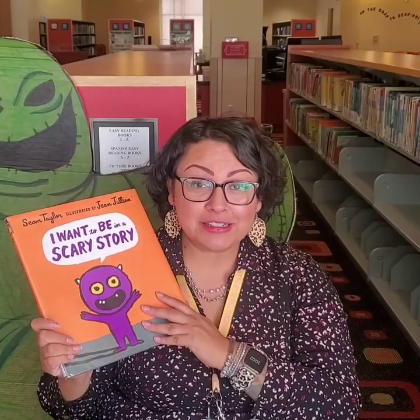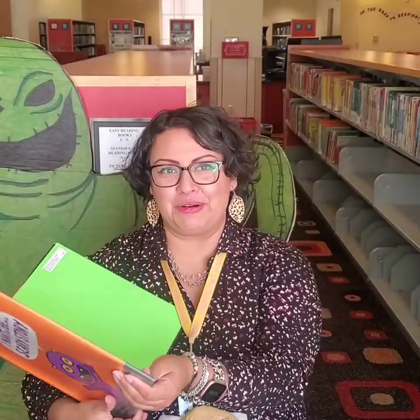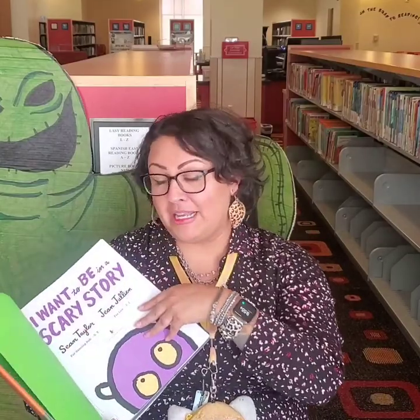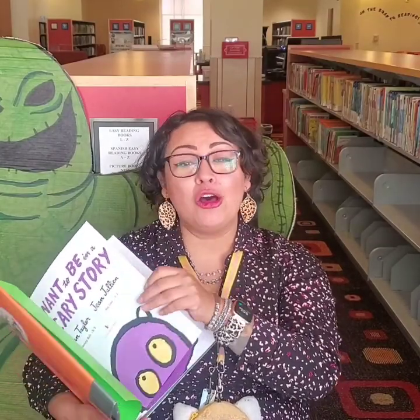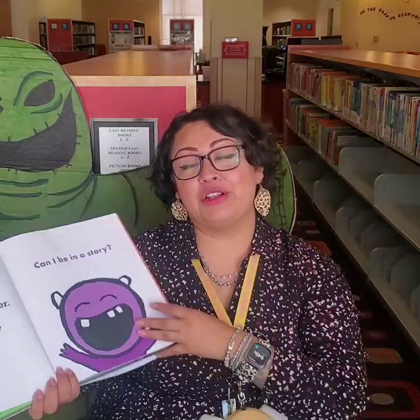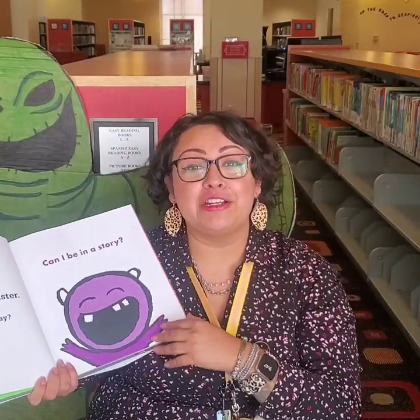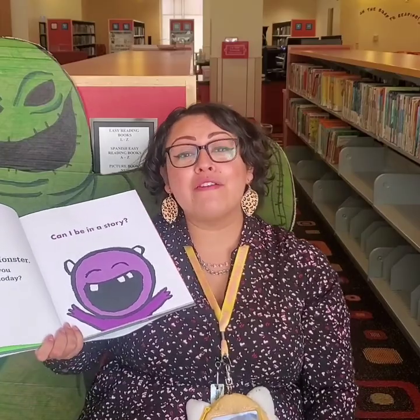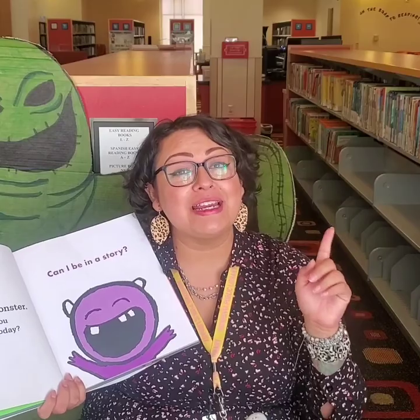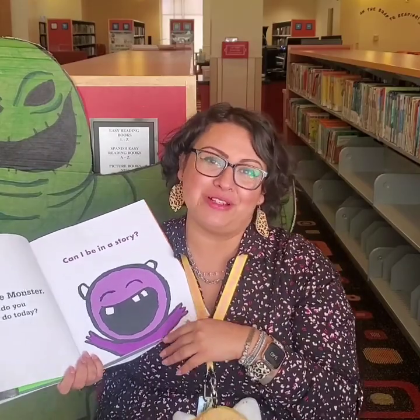Do you want to be in a scary story, boys and girls? You're brave — I don't know if I would want to be in a scary story. And just to let you know, all these books are available for checkout at curbside for the library. Make sure you're telling your mom, dad, grandma, grandpa, whoever takes care of you. The library is open for curbside and we have a ton of Halloween books ready to be checked out.